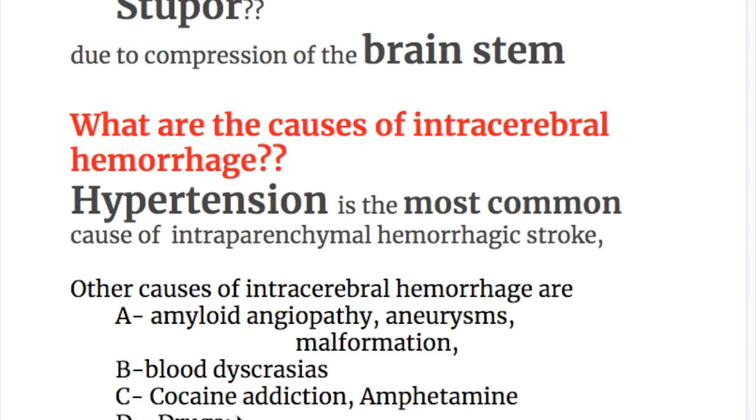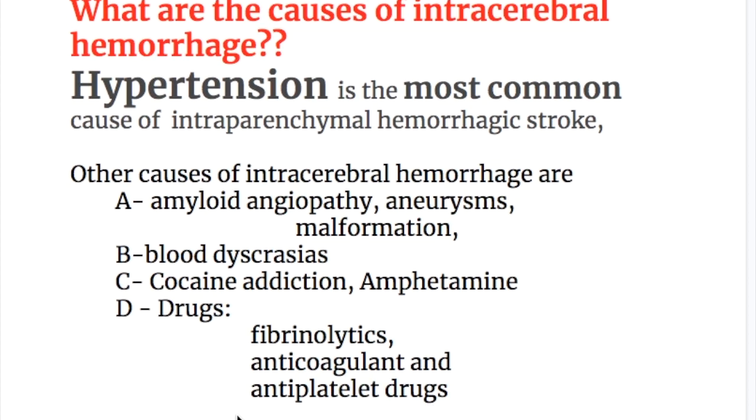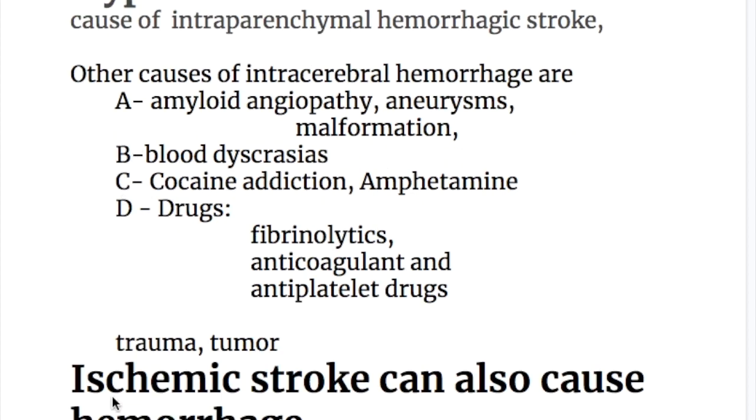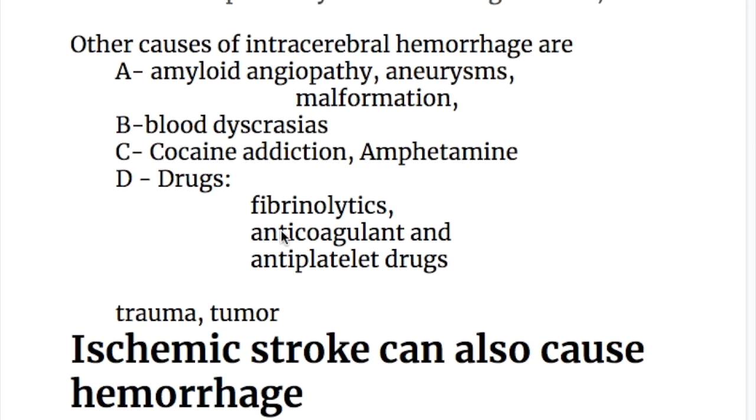The causes of intracerebral or intraparenchymal hemorrhage: hypertension is the most common cause. Other causes can be remembered as ABCD and 2T — A: amyloid angiopathy, aneurysms, and malformations; B: blood dyscrasias (e.g., thrombocytopenia and afibrinogenemia); C: cocaine and amphetamine addiction; D: drugs — fibrinolytic, antiplatelet, and anticoagulant; 2T: trauma/head injury and tumors.